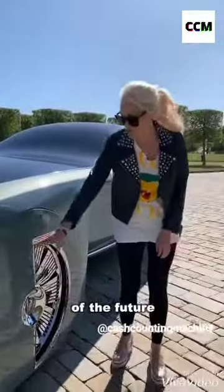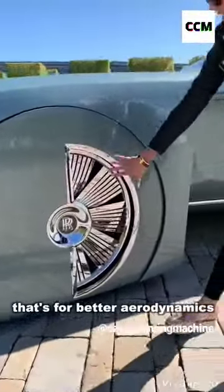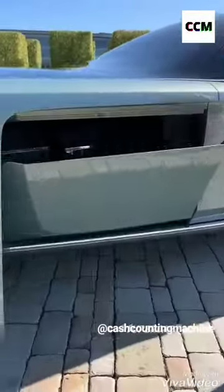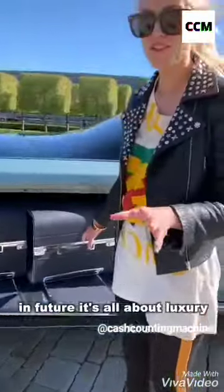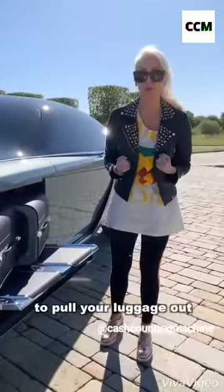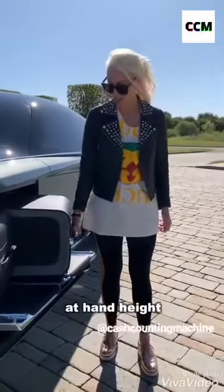This is the Rolls Royce of the future. See how half of it's covered? That's for better aerodynamics. In the future it's all about luxury. Instead of having to dive into the boot and pull your luggage out, it gets delivered to you on the side at hand height.